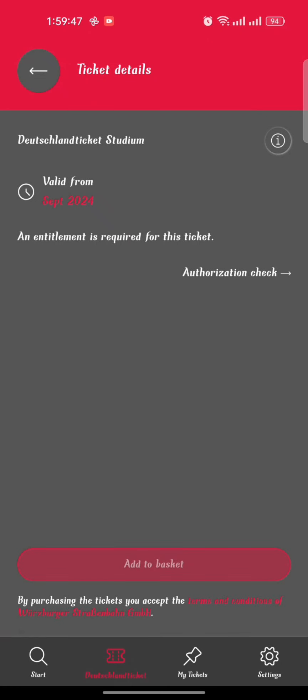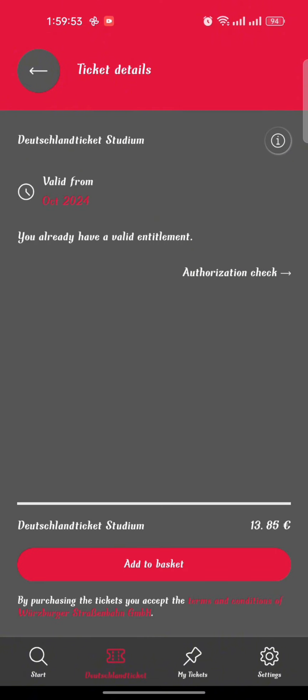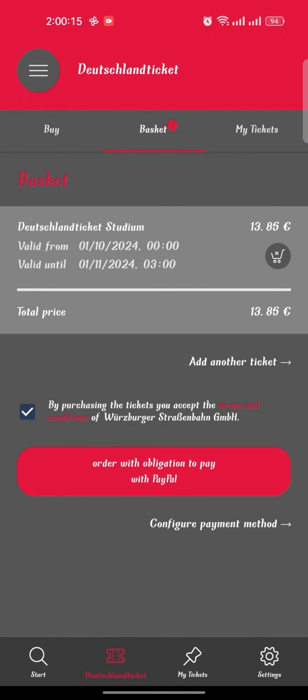Now we are almost done — let's buy the Deutschland Ticket. Go to the Deutschland Ticket options and select Deutschland Ticket Studium. Click on the Valid From field and select your desired month. You will see an Add option — click on Add to Basket and accept the terms and conditions.